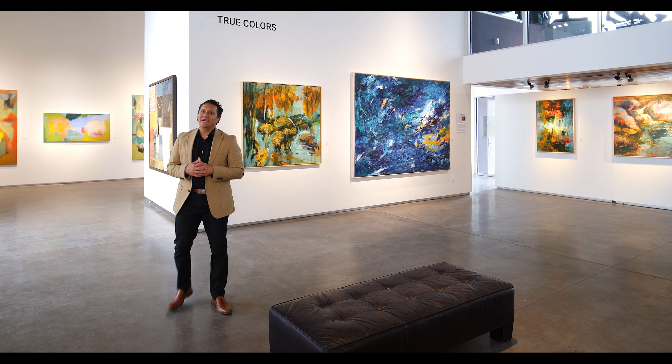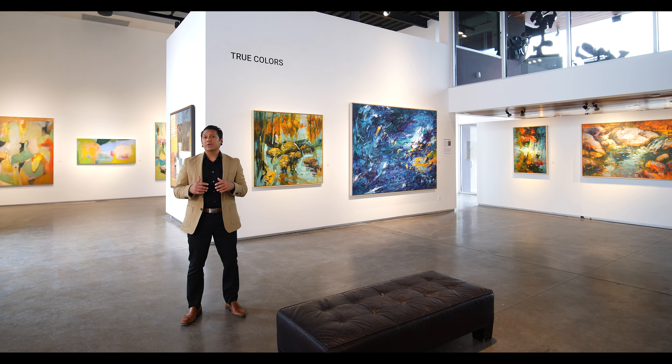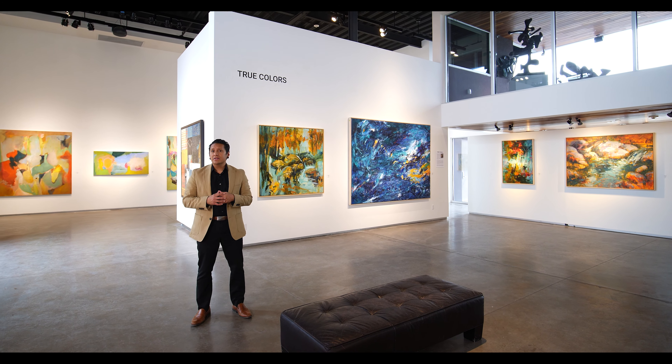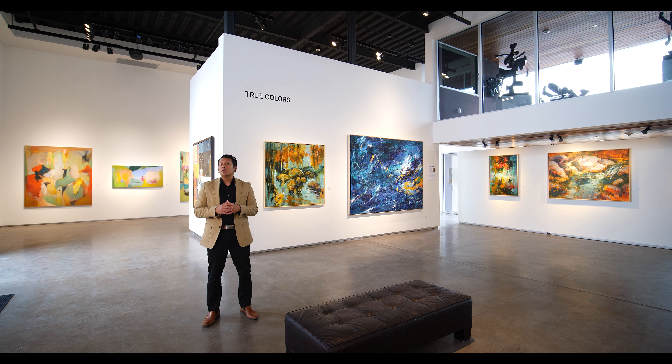It's winter in beautiful Santa Fe, and we are pleased to present the second edition of Llewellyn Brings the Gallery to You. I'm Steven Gonzalez, and we begin in the main gallery with a vibrant new exhibition, True Colors, on view through March 2nd.